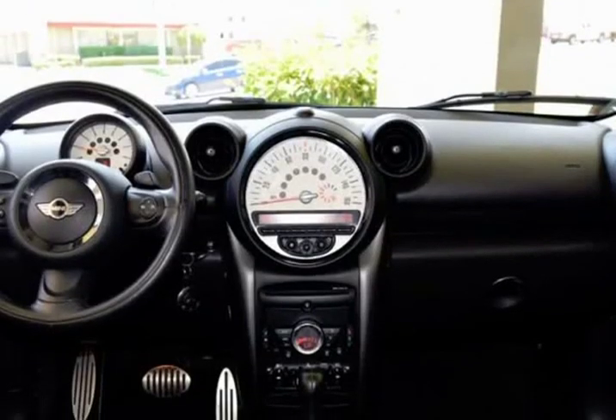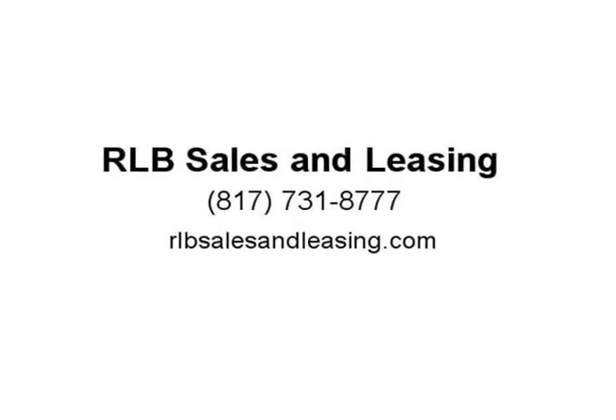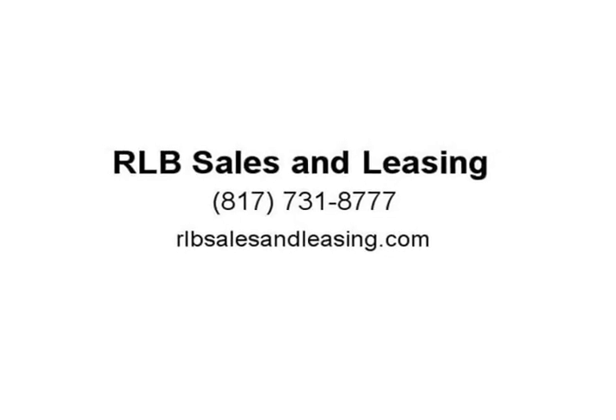25/30 city/highway MPG. Awards include ALG Best Residual Value, 2013 IIHS Top Safety Pick, and 2013 KBB.com Brand Image Award. Visit us at rlbsalesandleasing.com.